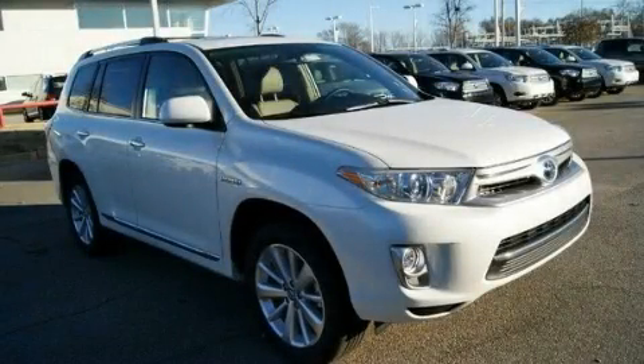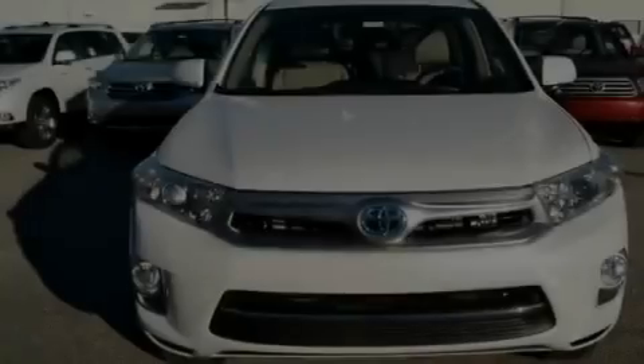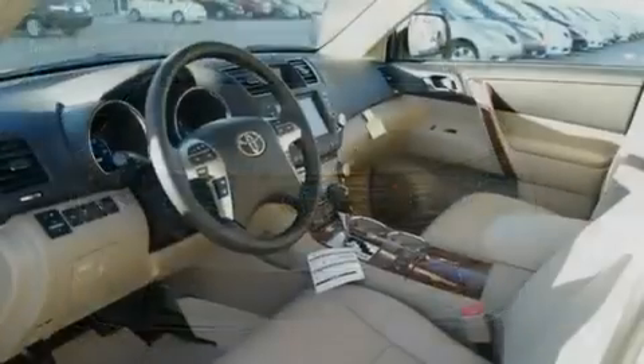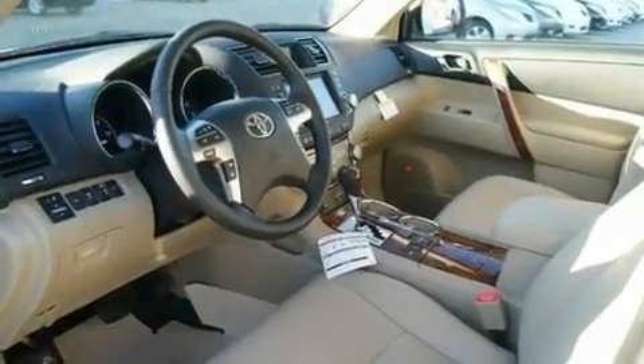This is a brand new 2011 Toyota Highlander — safety, space and comfort. It has a 3.5-liter six-cylinder engine and an automatic transmission.